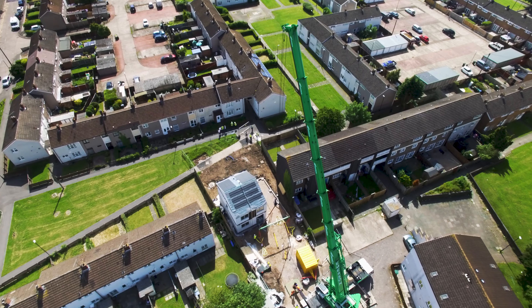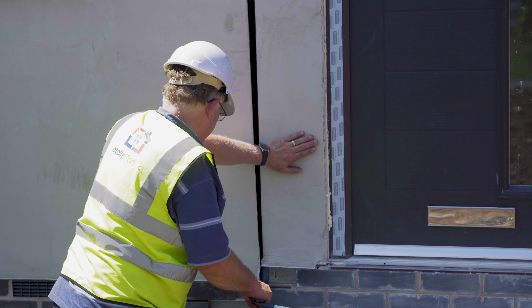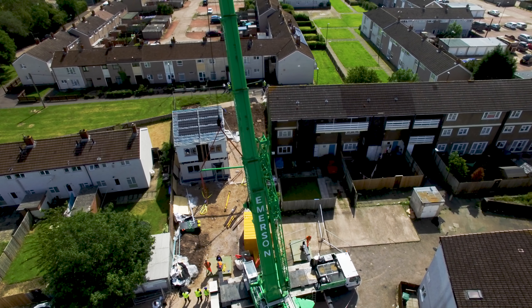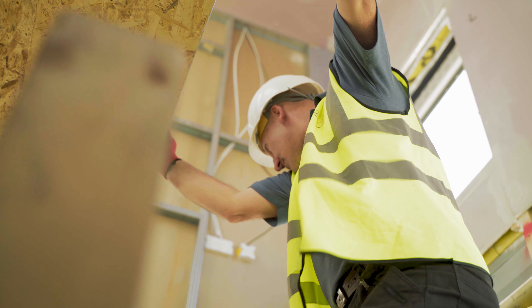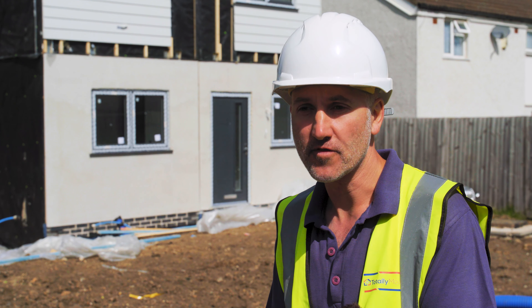One of the big issues in construction at the moment is about quality. With this kind of modular housing we believe we're actually getting a product that's made under factory conditions that should be of superior quality. This has been designed to meet building regulations, but it actually overachieves building regulations.